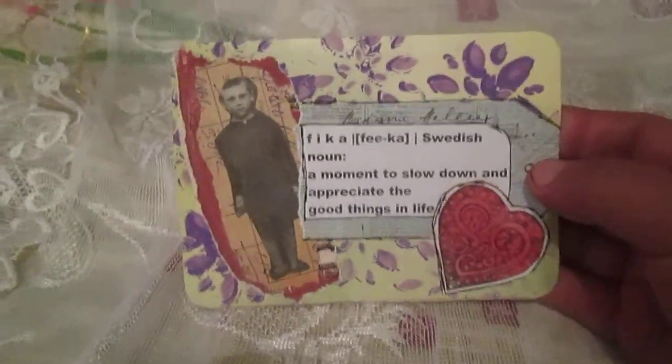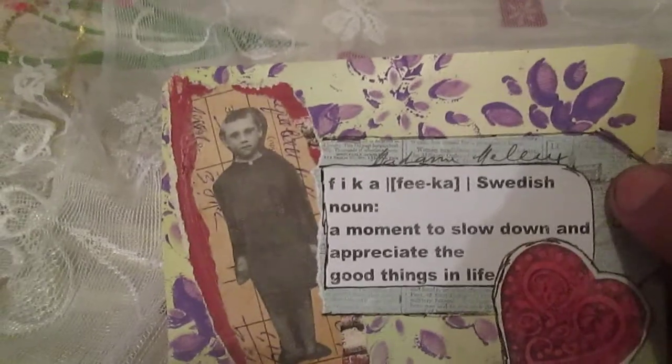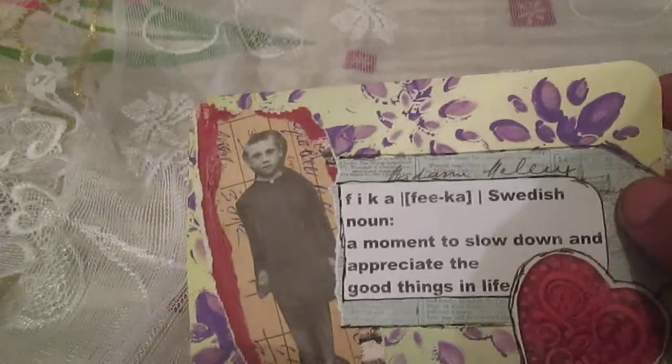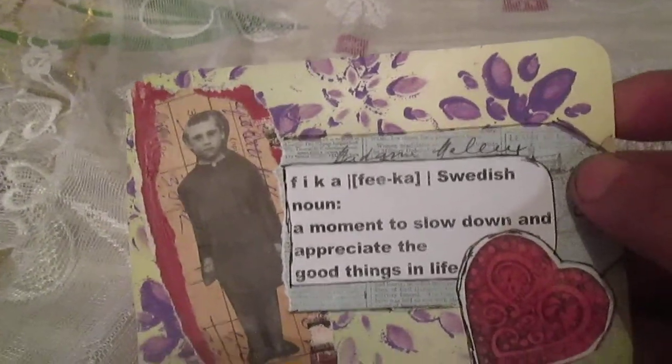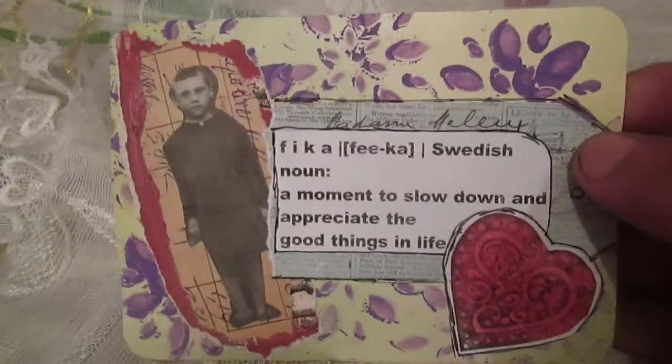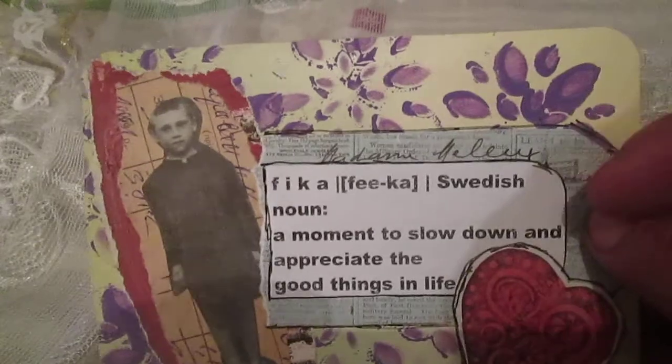Starting with card number 60. The background is some paper from a book that I bought — I showed it on another video. I also bought some new coffee stencils, small stencils, so I decided to use some stencil on my card.